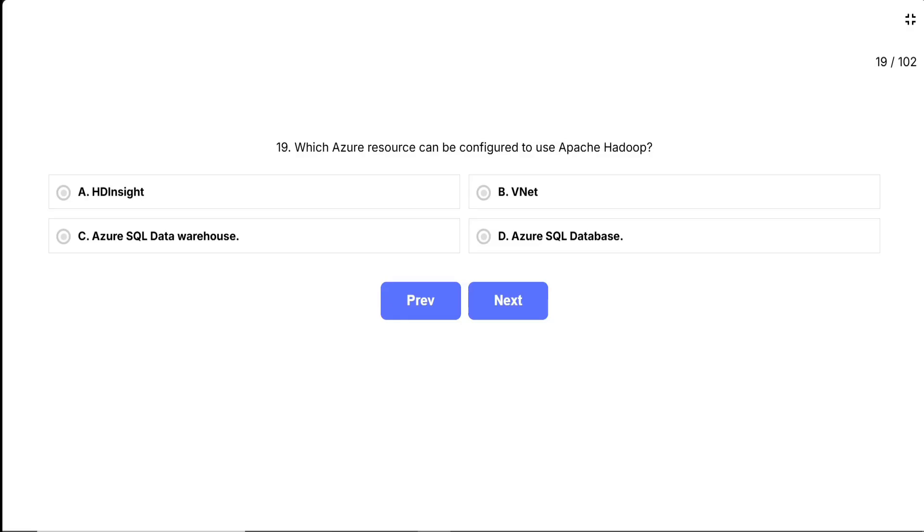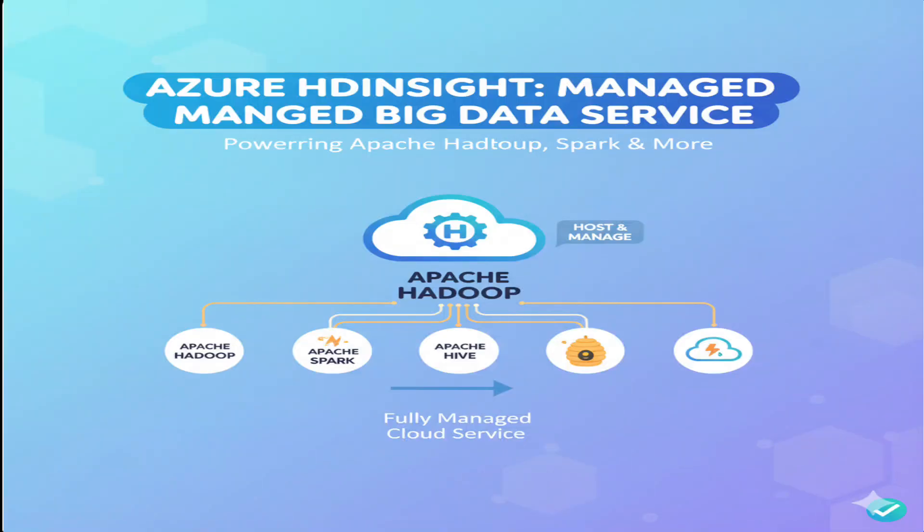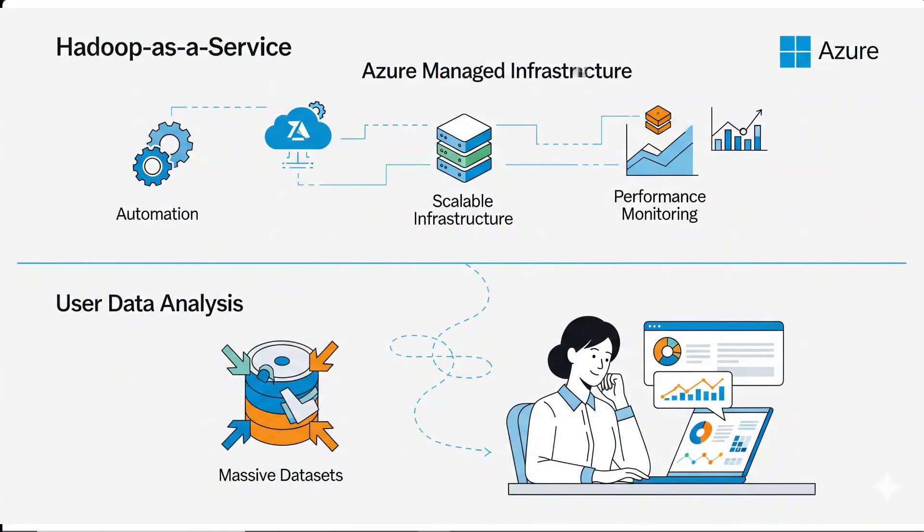Azure HDInsight is Microsoft's fully managed cloud service specifically designed to run Apache Hadoop and other big data frameworks like Apache Spark, Hive, and Kafka. HDInsight is basically Hadoop as a service — Microsoft handles all the infrastructure setup, cluster management, and scaling, while you focus on analyzing your data. It's perfect when you need to process massive data sets that traditional databases can't handle efficiently.